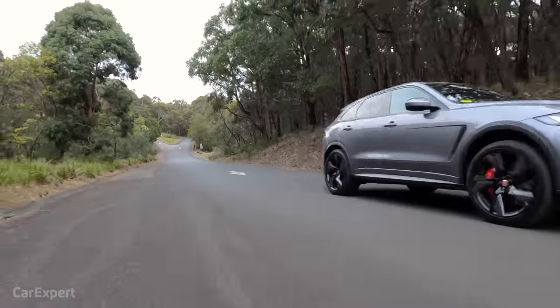Jaguar claims a zero to 100 time of four seconds flat. This is how it went against our stopwatch.